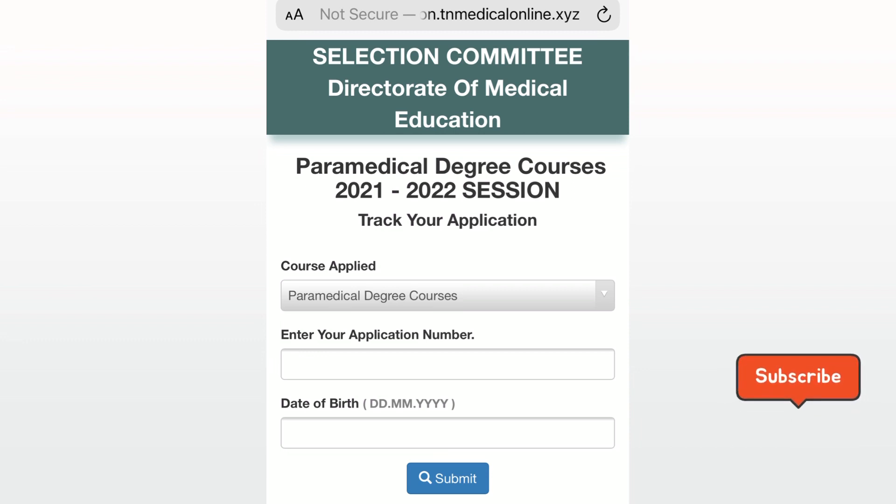You will start the Paramedical degree course. On our YouTube channel, you will be able to get any updates. Subscribe and click on the bell. Thanks for watching.